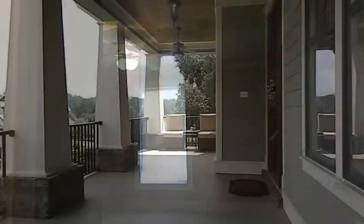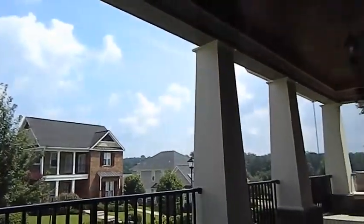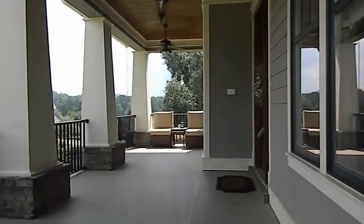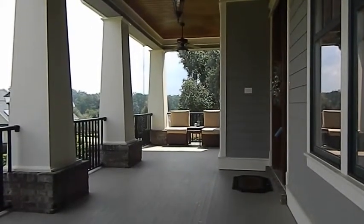And here we are on the front porch — beautiful view, very spacious, comfortable. And there you have it: 2565 Twain Drive in Tallahassee, Florida, in the popular subdivision of Southwood. I hope you enjoyed it. Thank you.